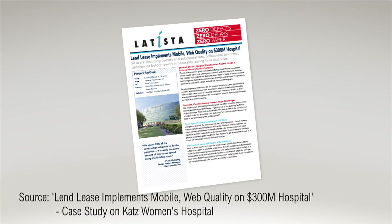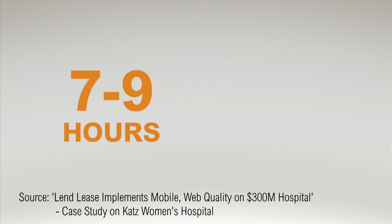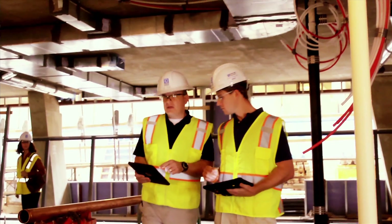According to a Lend-Lease case study, Letista's software can save owners and contractors seven to nine hours per week, per employee, reducing staff time by up to 20%.